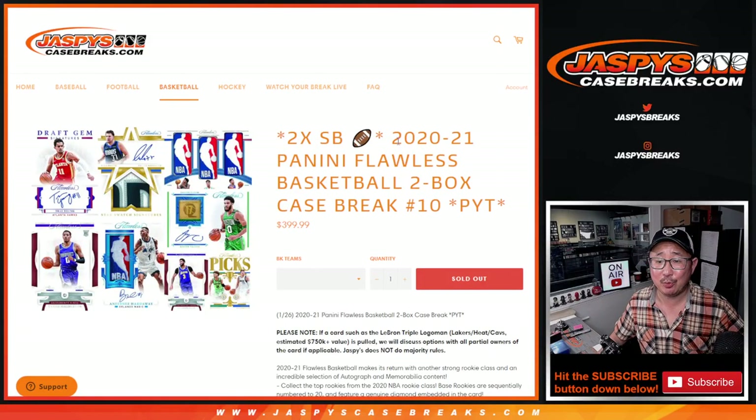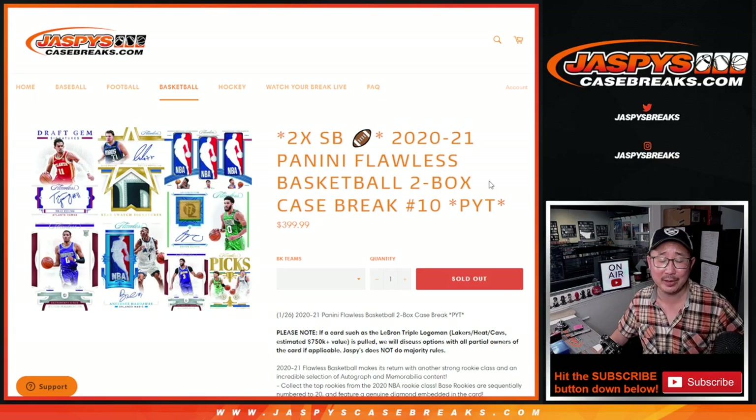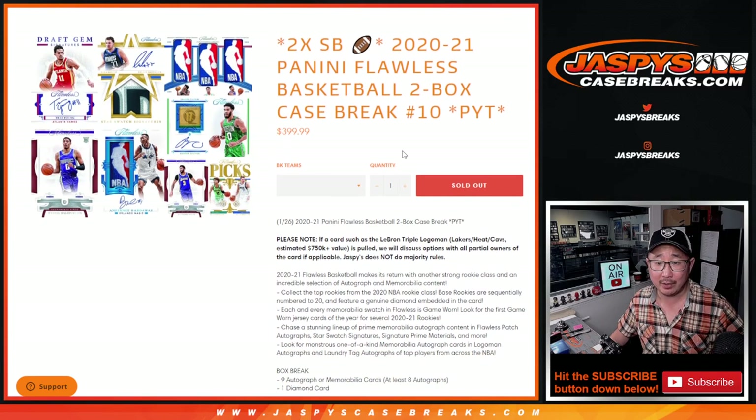Hi everybody, Joe for Jaspi's CaseBreaks.com coming at you with another case of flawless basketball. Really appreciate everybody really digging deep and making this happen. At the end of the video, we will do the Super Bowl Squares promo randomizer.